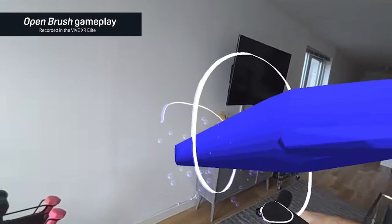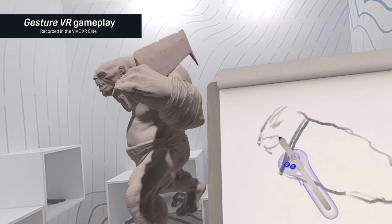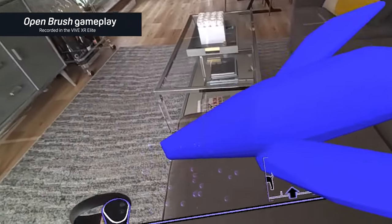You now have the ability to create in the virtual world. I'm an artist, so this is one of my favorite features. You can use apps like Gesture VR and Open Brush to paint in the real world around you. The blend between our two worlds is no longer fantasy.